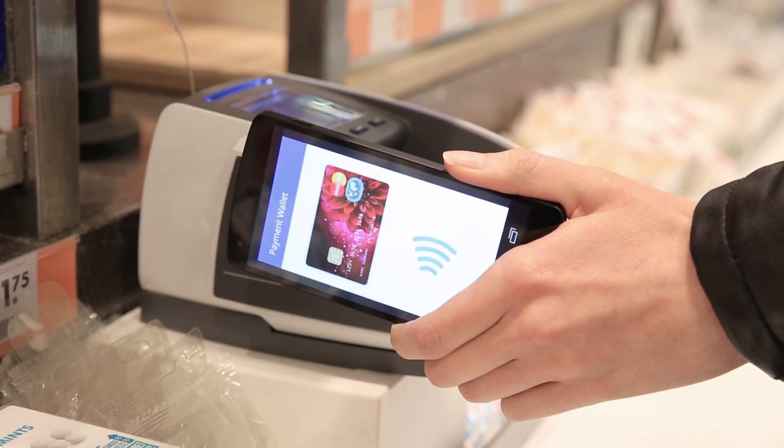Using this solution, we can provision tokens to a device, and through host card emulation, tokens can be used during a payment transaction.